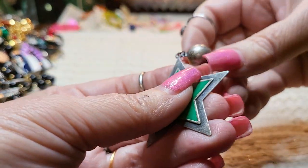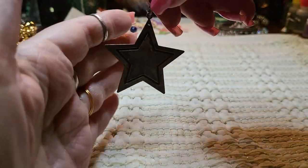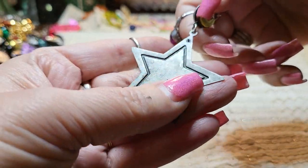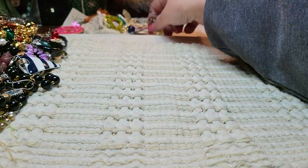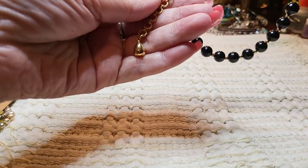We have an earring — enamel, silver tone. Kind of looks like pewter, but it's not. I see another vintage necklace with a shepherd's hook.